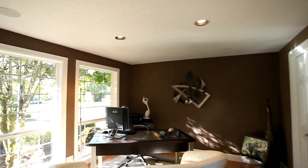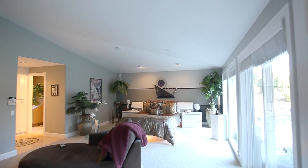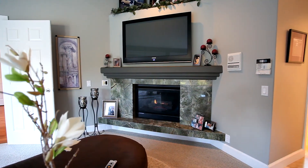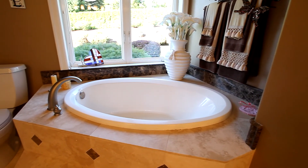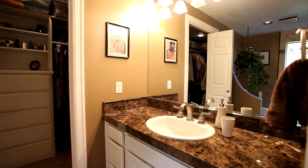Back inside, double doors lead to the office or fifth bedroom. You'll find a spacious retreat in the master bedroom suite with its own gas fireplace and access to the courtyard. The master bath is wrapped in travertine with his and hers slab granite vanities and walk-in closets.